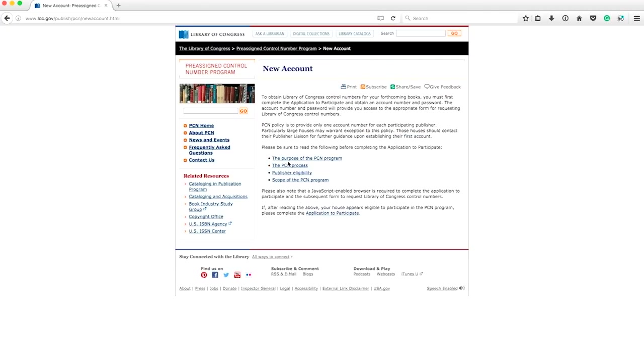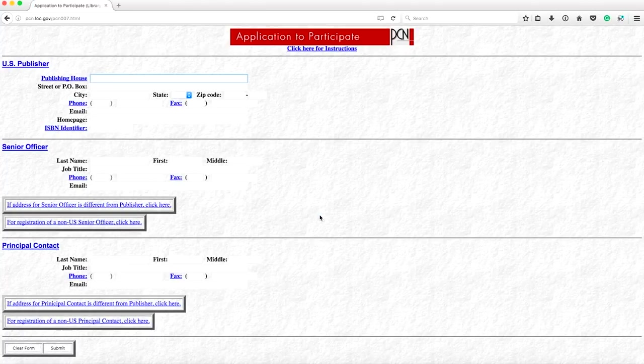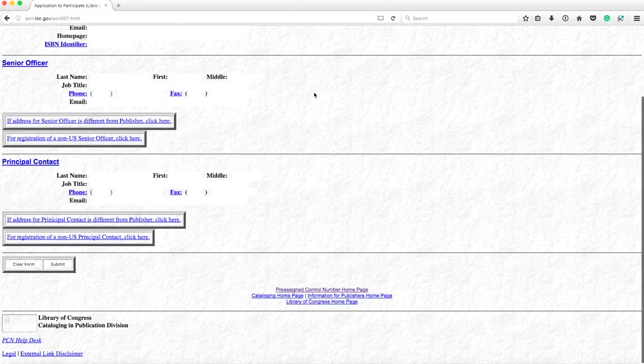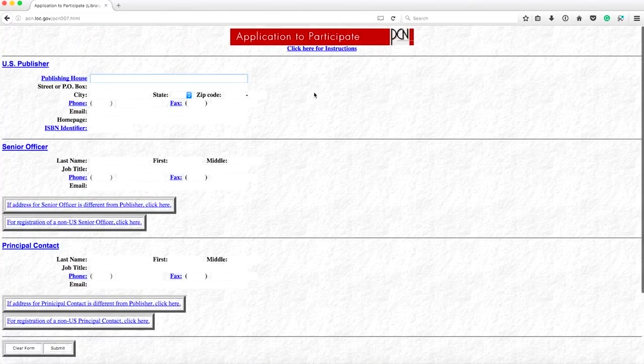When you get there, click this to open an account. Make sure you qualify, so give all this text a read, because there are some exclusions like mass market trade paperbacks, textbooks, and magazines. Assuming you qualify, go ahead and complete the application to participate. You'll have to enter information like the publishing house, your ISBN number, and the contact details of the person in charge. Have all this information handy, because you're going to need it when you go to get accounts with CreateSpace, IngramSpark, or other print-on-demand providers — you'll be asked for it a lot.